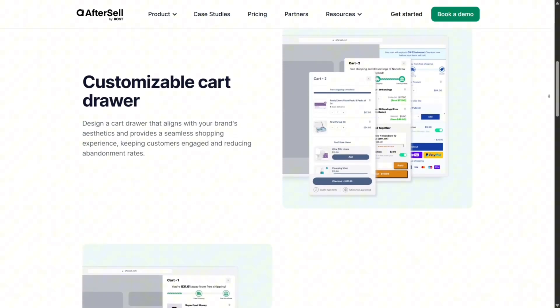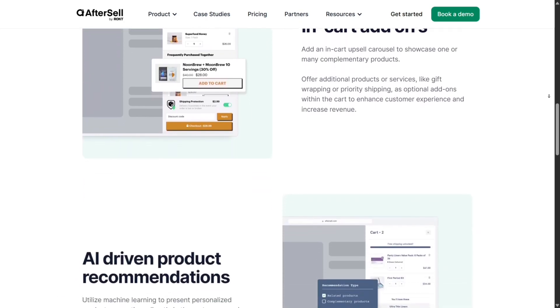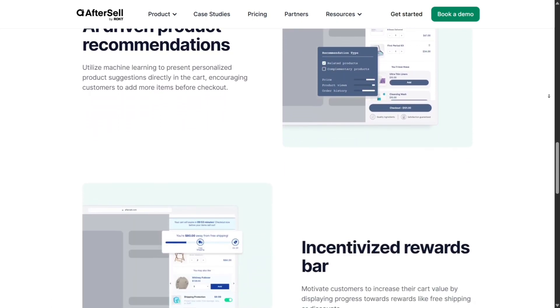Cart drawer upsells are also a key feature. These show up when a shopper views their cart, and you can insert free shipping bars, product add-ons, or bundle suggestions. It's a subtle but effective way to bump up the AOV before customers even check out.